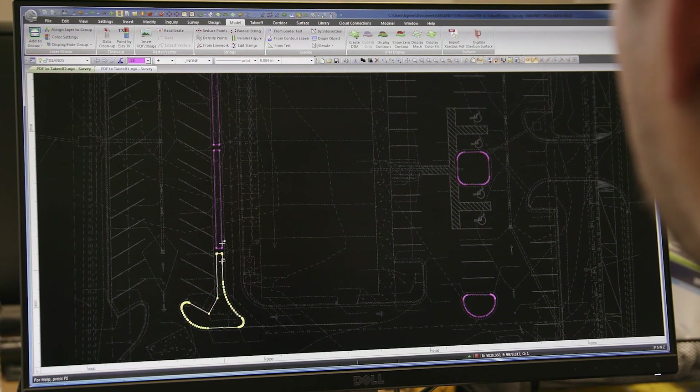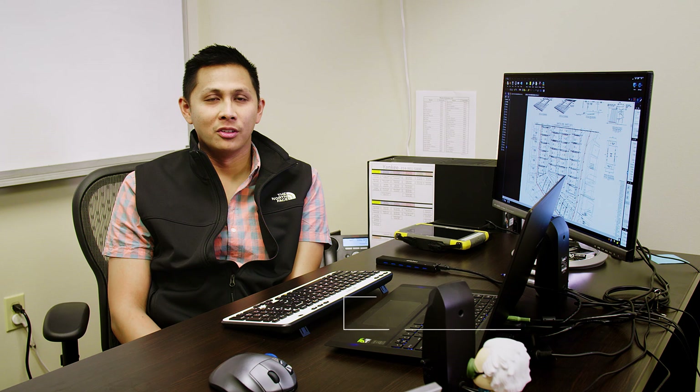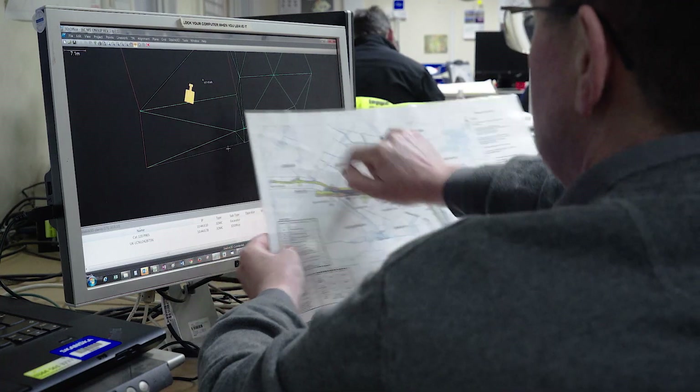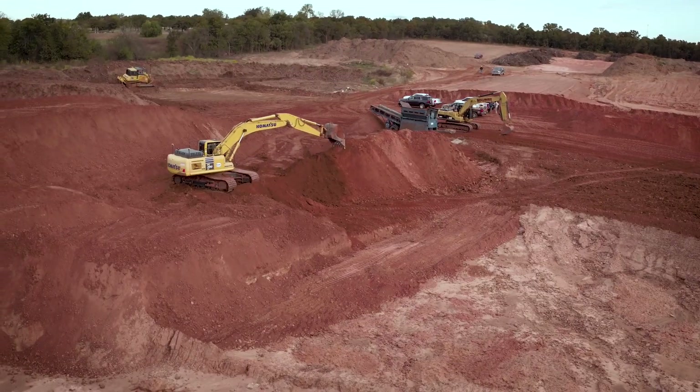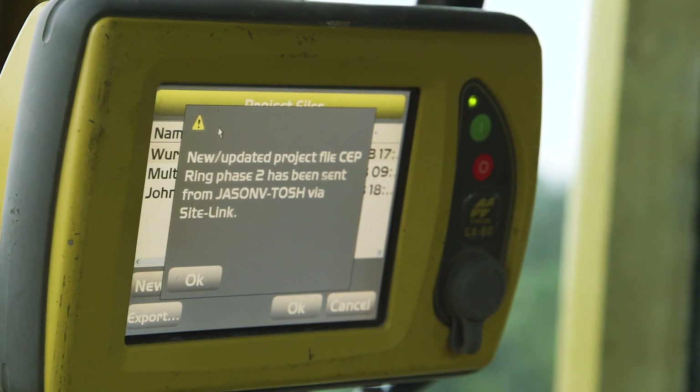It's creating an easier playing field. You see all the grades that it's supposed to be at. You see how the project's supposed to look. I can sit at my desk and see everything that's going on out here. I've got every machine monitored — I can see where they're going. We're able to make changes quickly, on the fly, and communicate better as a team.